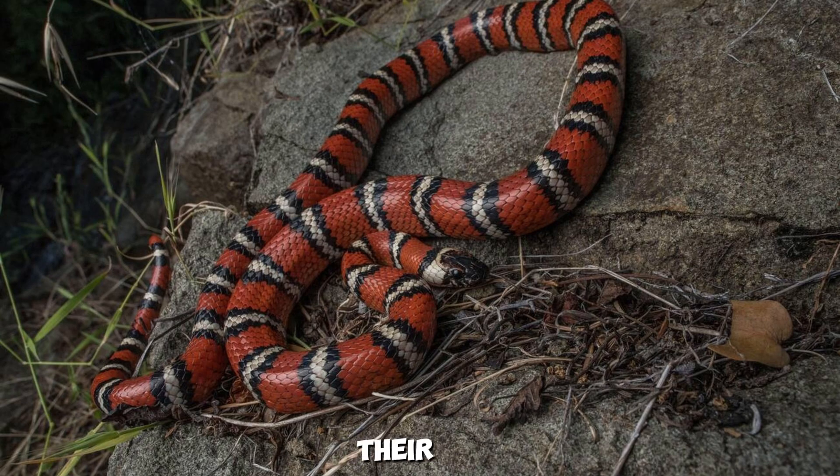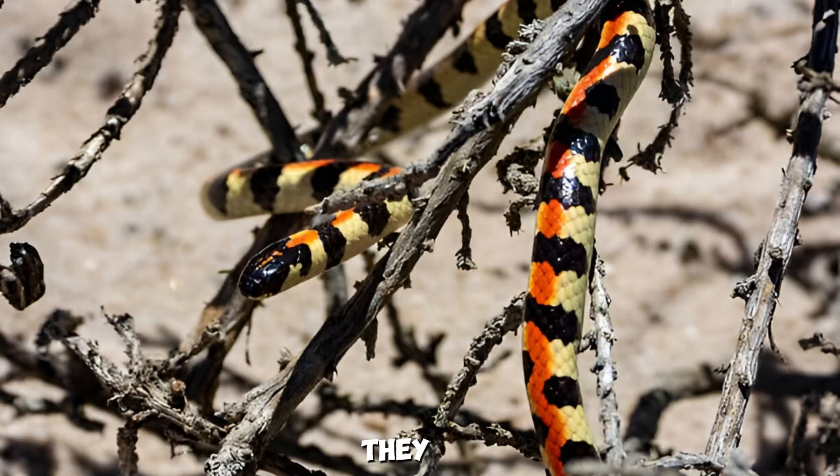Kingsnakes also use their beautiful, smooth scales and vibrant colors to blend into their environment, making them great at sneaking up on their prey. They live in a variety of habitats, from grasslands to forests and even suburban areas, always in search of food.